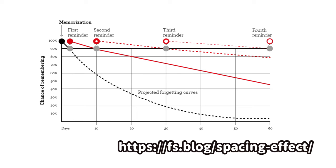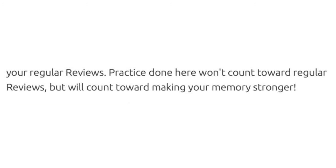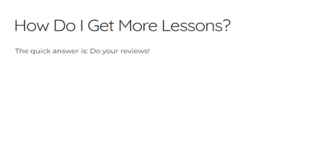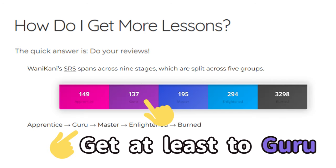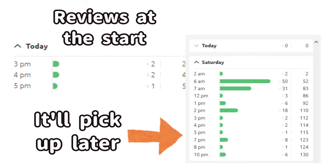If you get something wrong, the review will come sooner. If you get something right, it'll show up again just before — statistically speaking — you would probably forget that kanji. You always have the option to review what you learned at any time, but it won't count towards unlocking more kanji. You unlock more kanji when you can consistently get them right during a review.